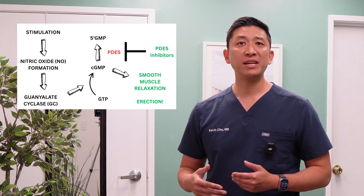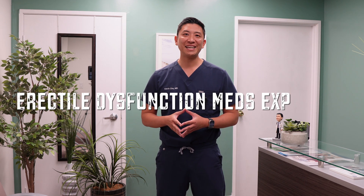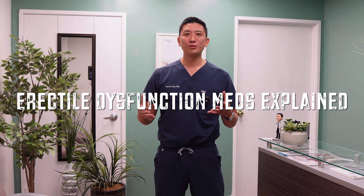By inhibiting PDE5, these medications help blood vessels stay relaxed and open, promoting a better erection. Hey everyone, Dr. Chu here, and welcome back to my channel. Today we're diving into the topic that a lot of people ask about — erectile dysfunction medications. We'll talk about what they do, how they do it, how the dosages work, and I'll sprinkle in some fun trivia along the way. So are you ready? Let's jump right in.